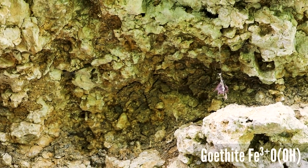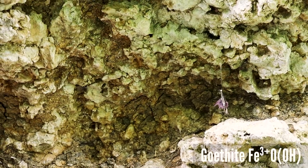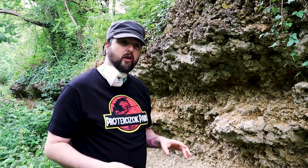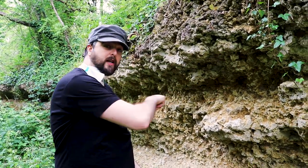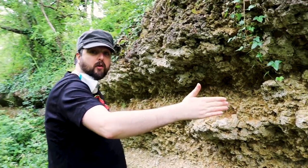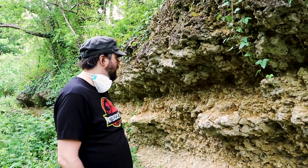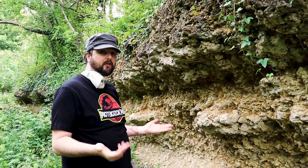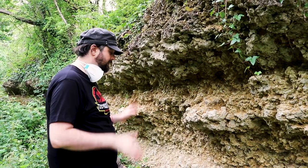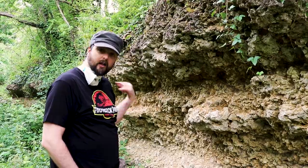That darker clay is an iron oxyhydroxide called goethite. To find out how localized this environment is, we can go along strike - the direction of outcrop - and see if it looks the same all the way along. Have a little bet with yourself: do you think it's going to change at all, or do you think over this exposure we're going to see exactly the same things over and over again? Let's go and find out.